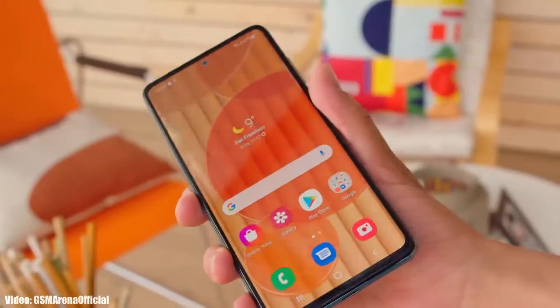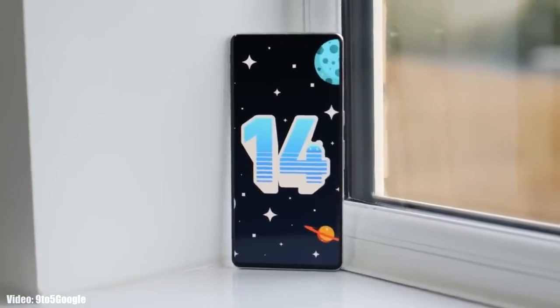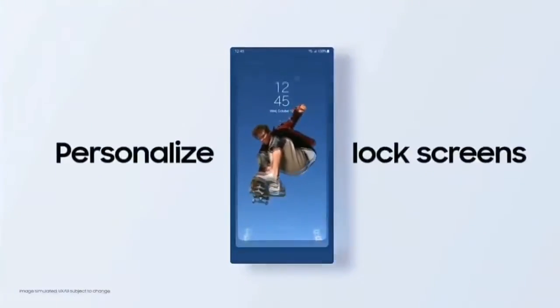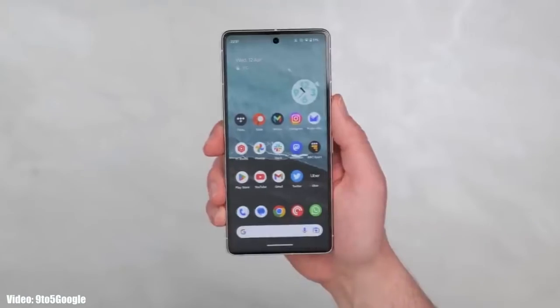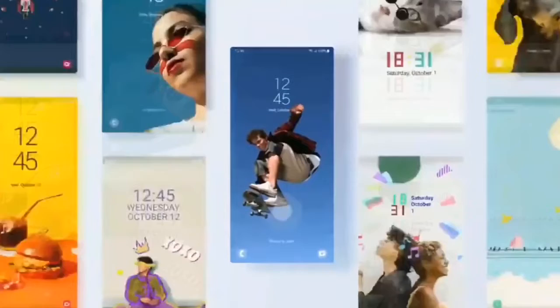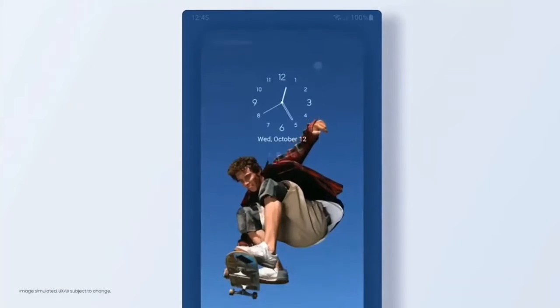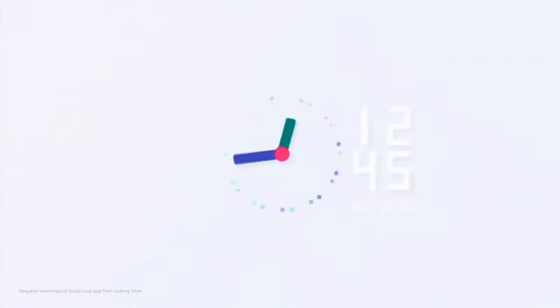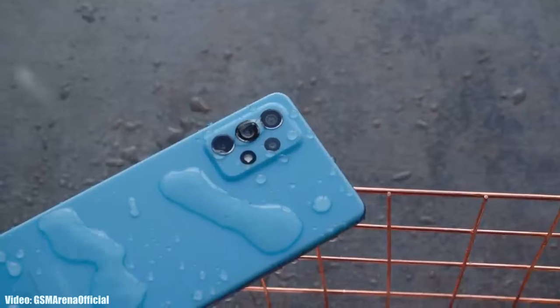It's time to talk about the next big update for Samsung smartphones: Android 14 with One UI 6. Google has started development of Android 14 and even released the first beta version on eligible Pixel smartphones. Once development is done, Samsung will start developing their own version of Android 14 based on the new One UI 6.